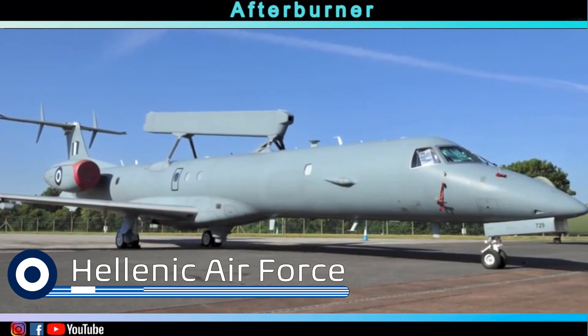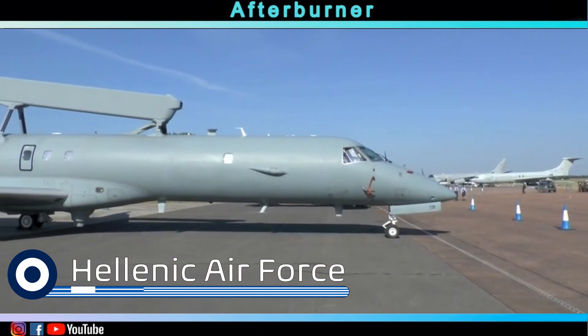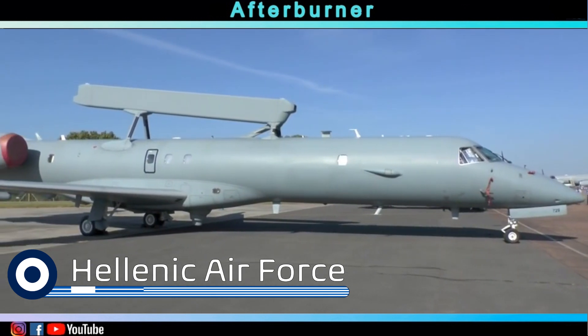Greece is also a potential future operator of the Global Eye, as they are looking to replace their current AWACS fleet in the upcoming years.